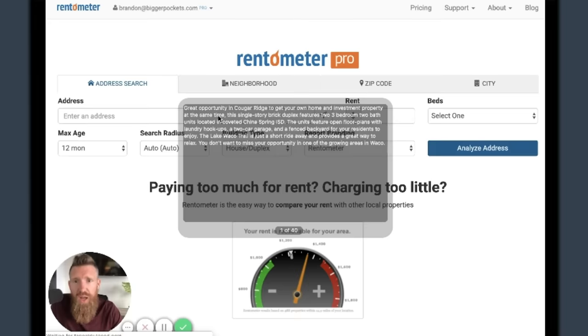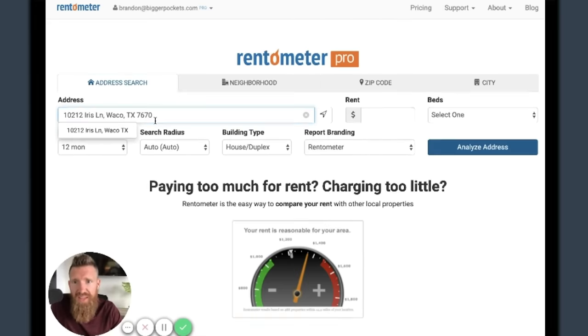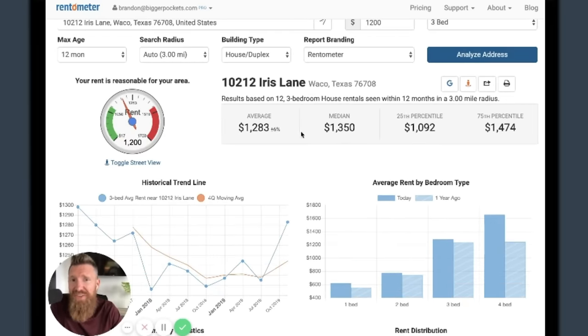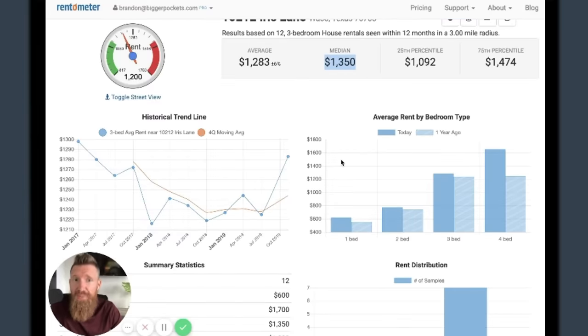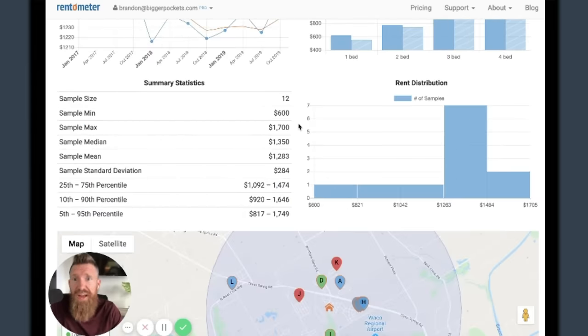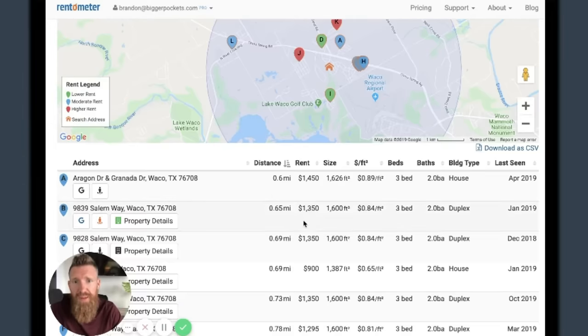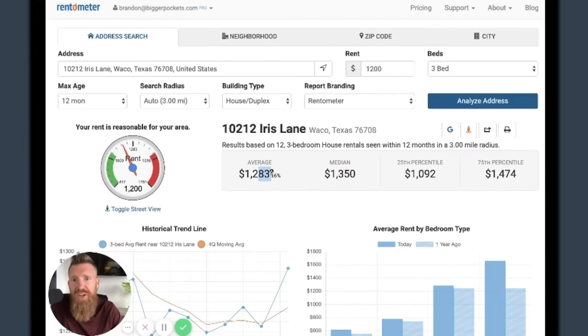What do these units rent for? I'm going to go over to Rentometer - that's a site I use for quick and dirty numbers. I'll put in the address and see what they say. For a three-bedroom, I was guessing around $1,200 - let's find out in this neighborhood. According to Rentometer, $1,283 is average and median is $1,350. We could potentially get up to $1,350. A four-bedroom is even up to $1,653 - so this is a high rent area. I'll go $1,300 to keep it conservative - a little higher than average because of the two-car garage, but not quite median.